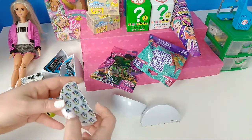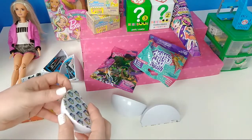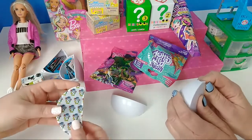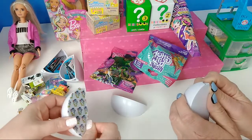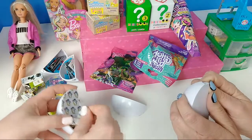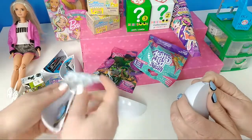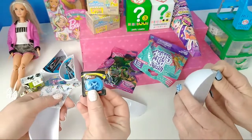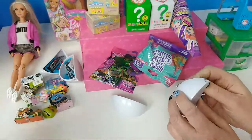What are your thoughts on wave two of the 2021 Barbie Fashionista line? I think they look okay — some are cute, just like all of them. I like some and some I don't. Another duplicate — this is our third one of these, believe it or not.